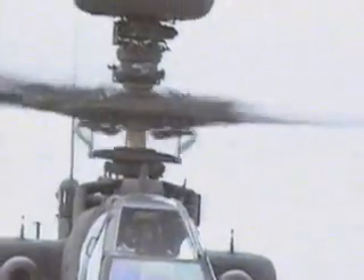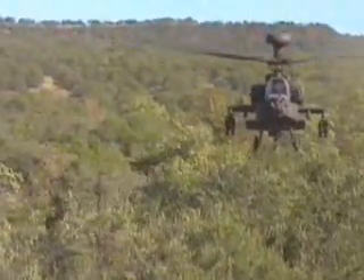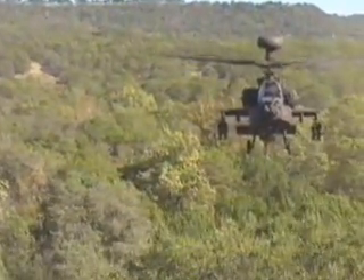No longer do I have to have eyes on target — now all I need is my radar. Simply bring the aircraft up, unmask it so the radar can see the battlefield, get a good target location, and then I can remask the aircraft behind the hill or the trees or whatever terrain may be out there. This reduces my exposure time, so the bad guys can't see me.